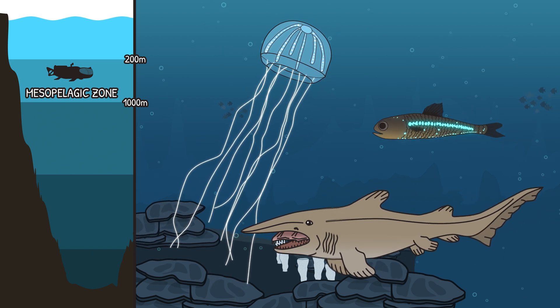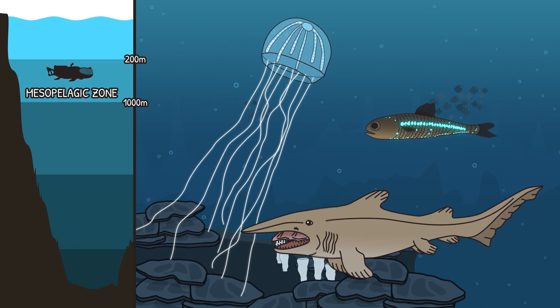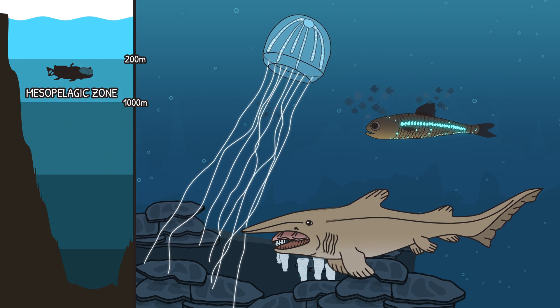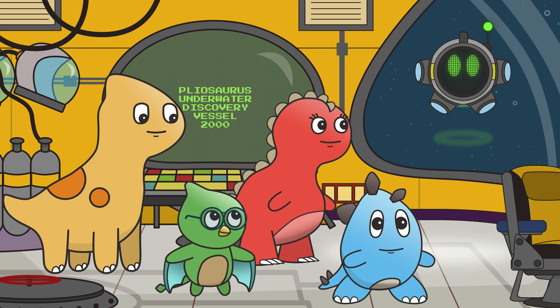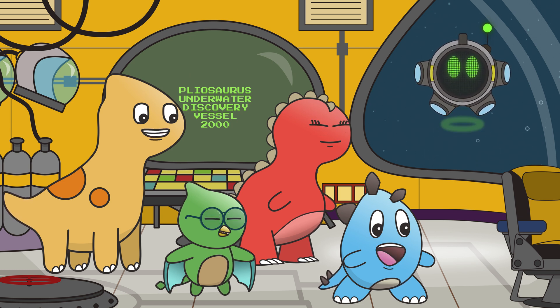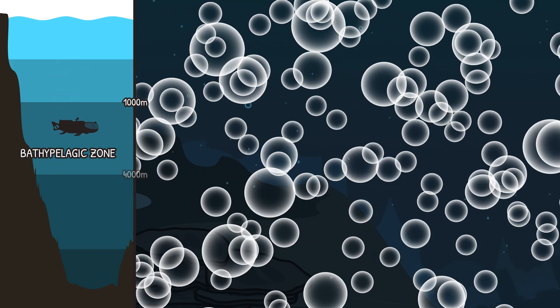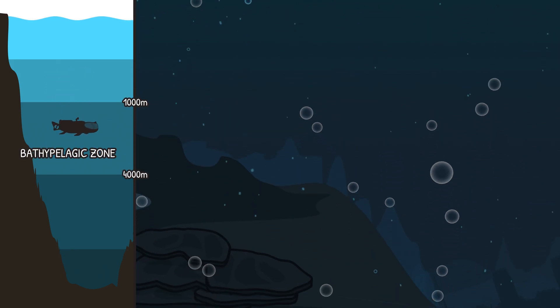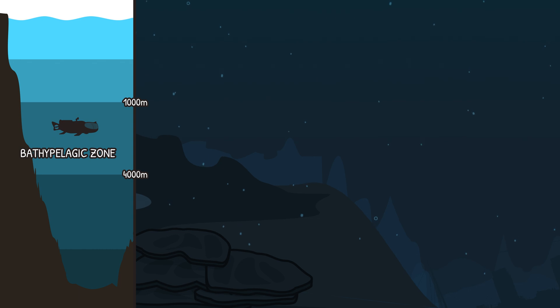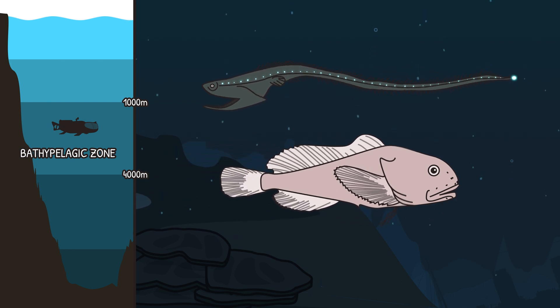Jellyfish, goblin shark, and lanternfish glow — this is a place no plants can grow! Continuing descent into the next ocean zone. The Bathypelagic zone is next, now surrounded by gulper eels and blobfish!